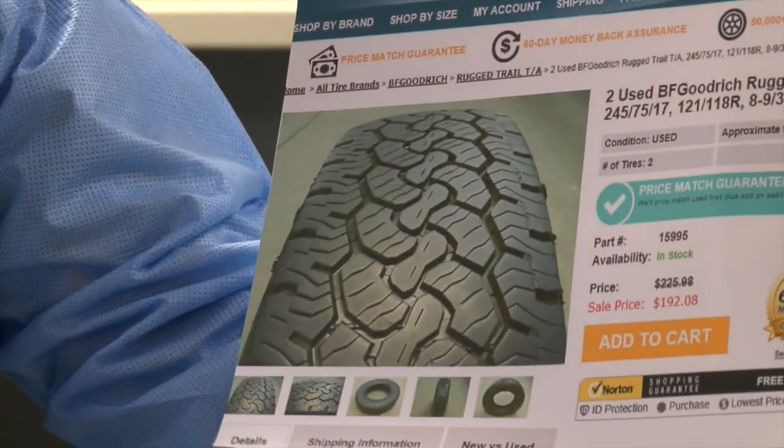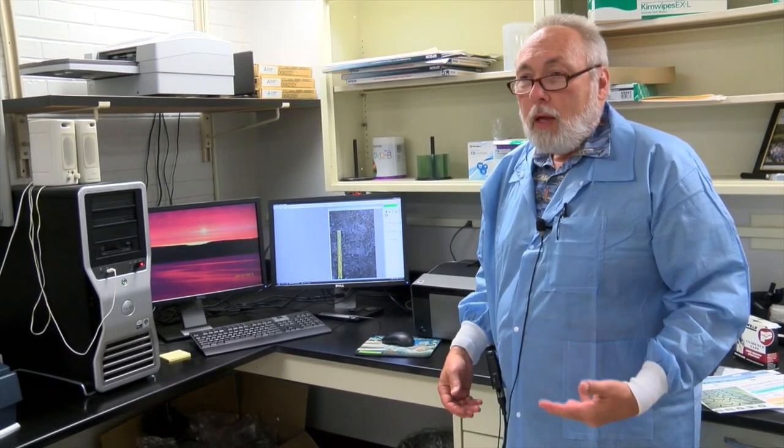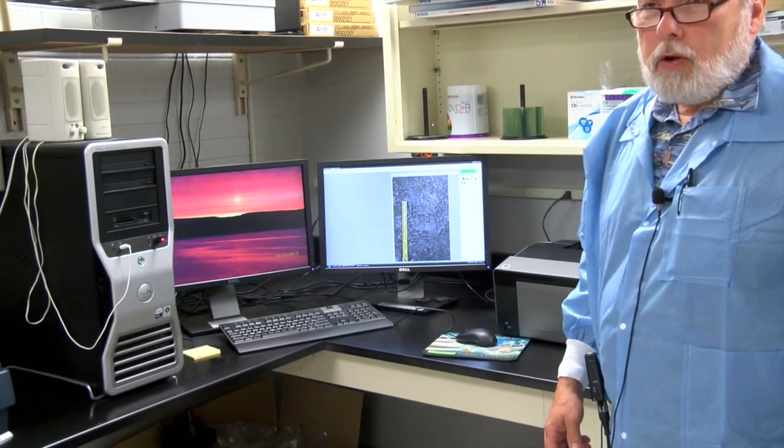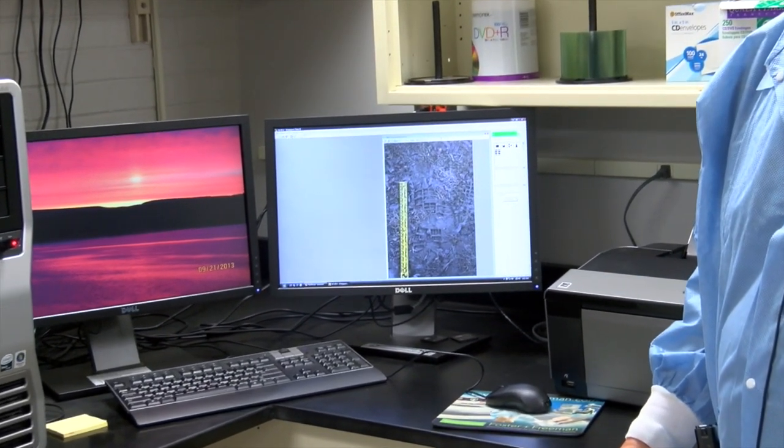There may be other brands out there with the same design, but that's the one I came across. With that information, the investigator knows that based on my stance search and the tire, they most likely have a truck-type vehicle — a large SUV, pickup truck, or something of that nature. We can also search for known shoes using a database called the Shoe Print Image and Capture Retrieval System, known as Soulmate, to try and identify what make or model shoe could have left an impression.